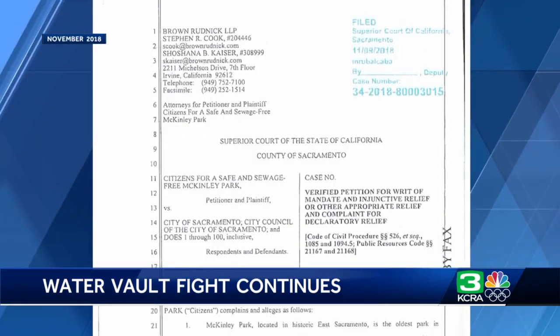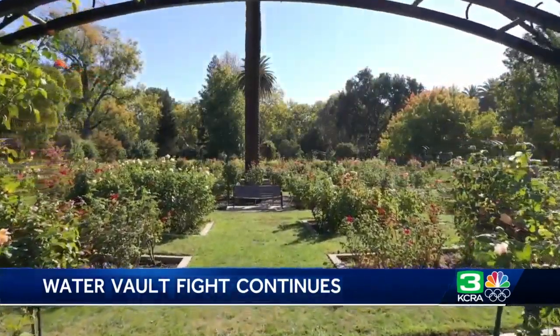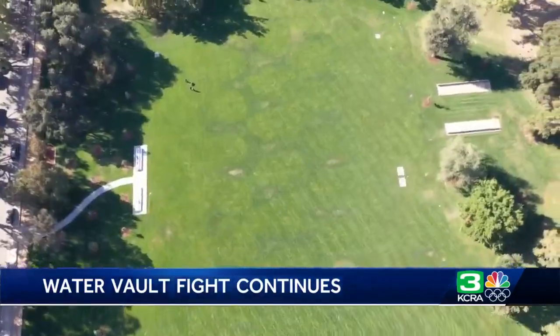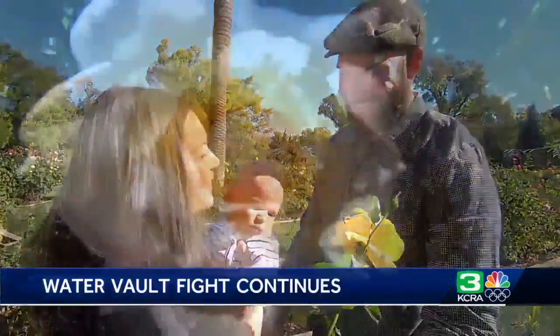In 2018, KCRA told you about the lawsuits against the project — efforts the founder of the nonprofit that manages the McKinley Rose Garden calls ridiculous, a big waste of time and money. Cecily Hastings is pleased with how the project turned out and believes it will only increase business so the young and the old can stop to smell the roses.